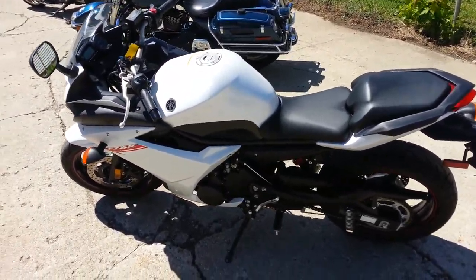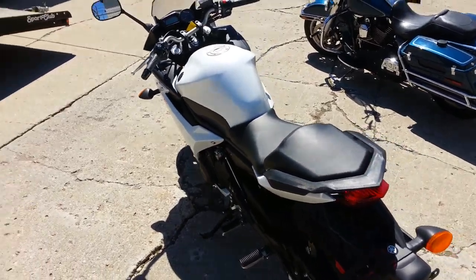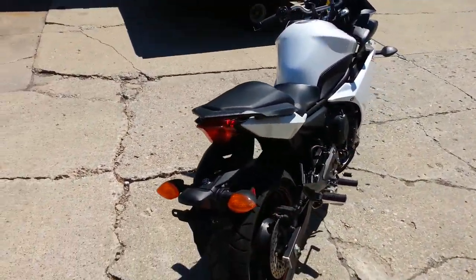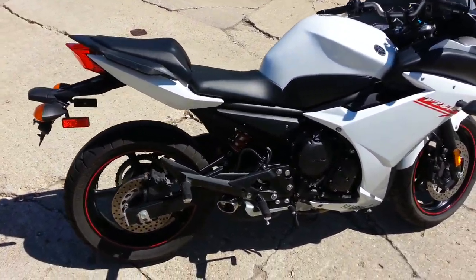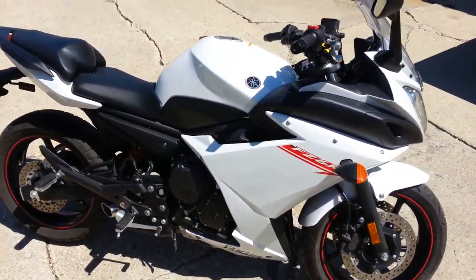Today we have a 2012 Yamaha used FZ-6R 600cc crotch rocket for sale with only 5,397 miles. It is perfect. Pearl white and it's all stock. Looks like it just came out of the box.